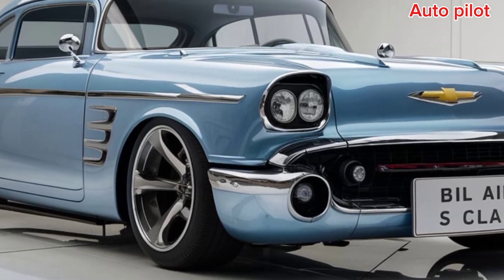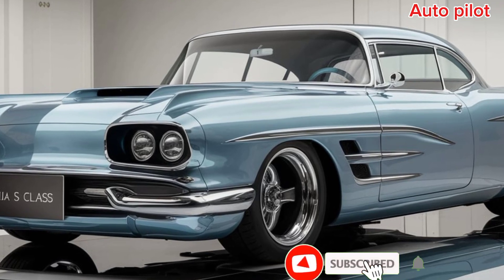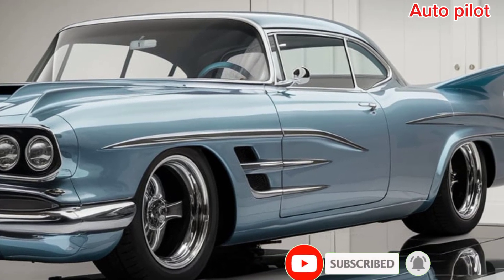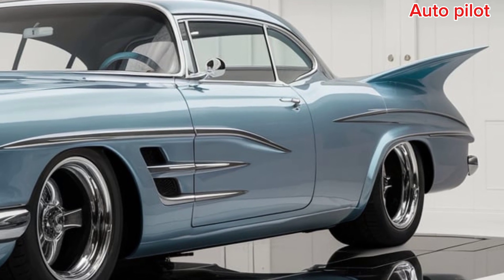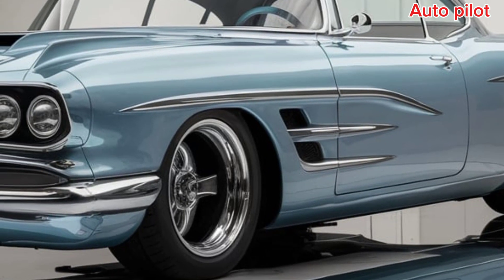The first thing you'll notice is the sleek exterior. Chevrolet has done an excellent job keeping the vintage Bel Air design intact while adding modern touches like LED headlights, a custom chrome grille, and larger 20-inch alloy wheels. The Bel Air still exudes the retro style that made it famous, but with a contemporary twist that feels right at home in 2025.